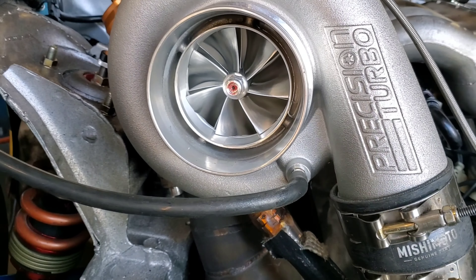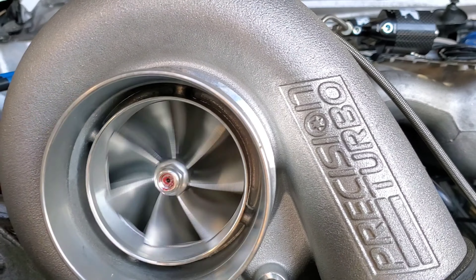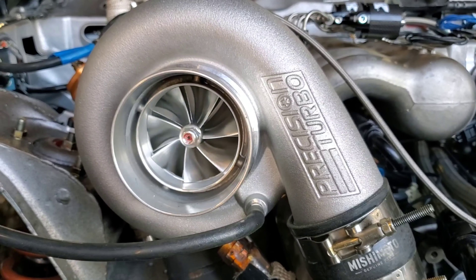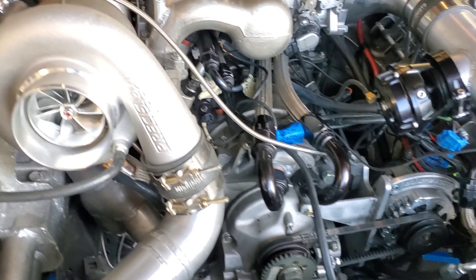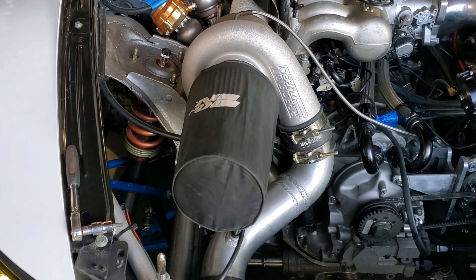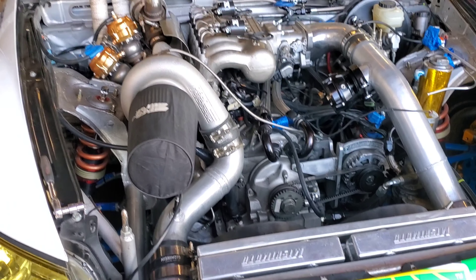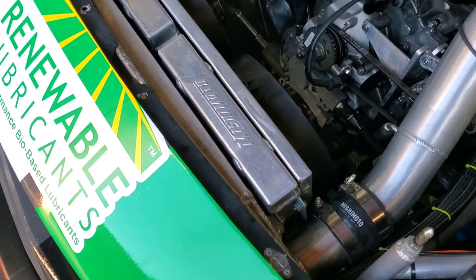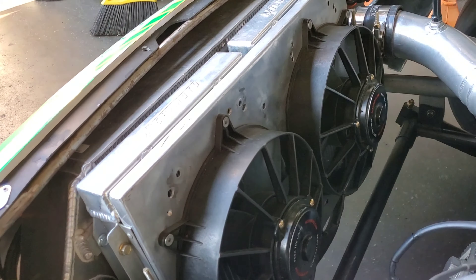As I take that K&N filter off you can see we have a brand new Precision turbo setup. They looked at the data we've collected for the past couple of years and optimized it, so we should have more response and more horsepower. I like to run one of those cannon socks so you don't get tire debris, dirt, and bad things into the turbo — turbo manufacturers don't like that, even when you're a pro racer.